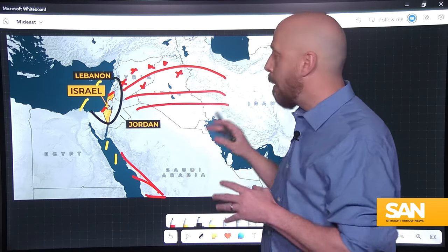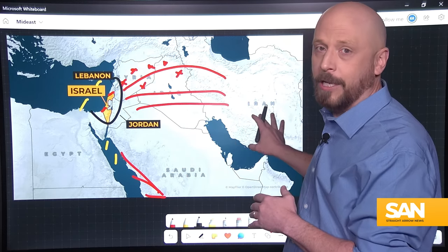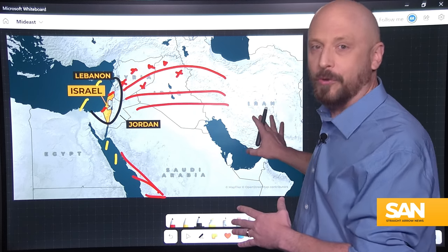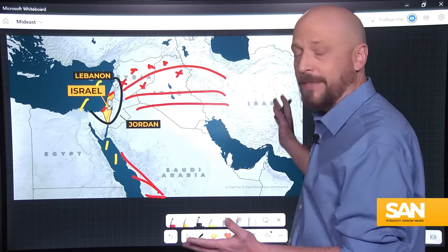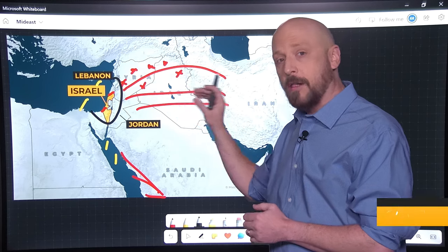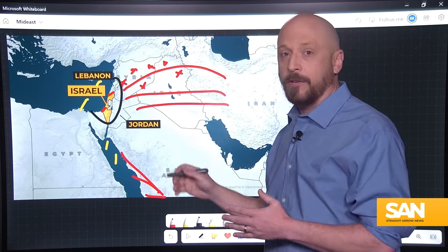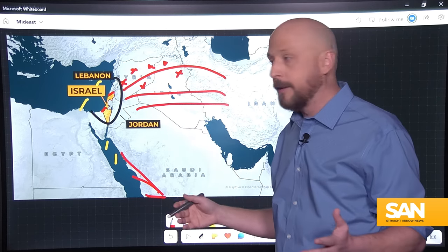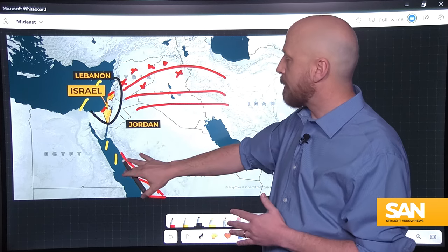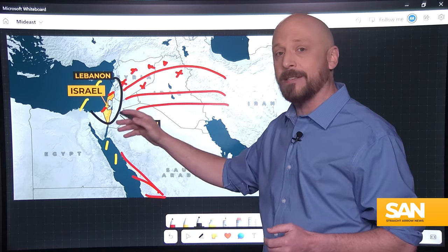Iran has a large amount of oil money and a burgeoning drone industry, giving it the time, money, and resources to keep sending small attacks over and over again at Israel. Eventually those attacks could exhaust Israel's supply of interceptor munitions. Every drone or missile that an ally shoots down is one more interceptor Israel still has in reserve.